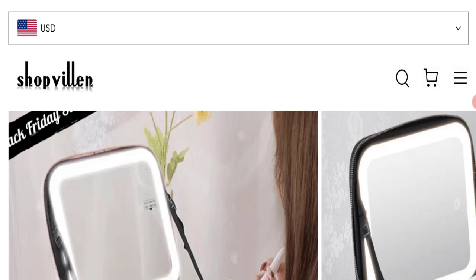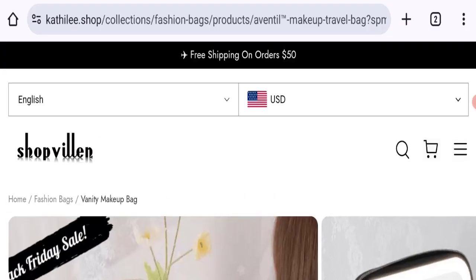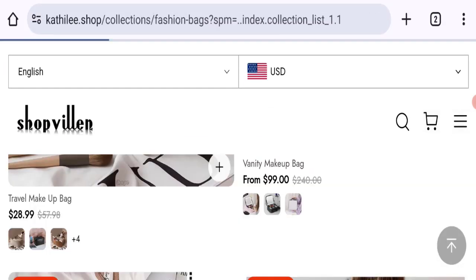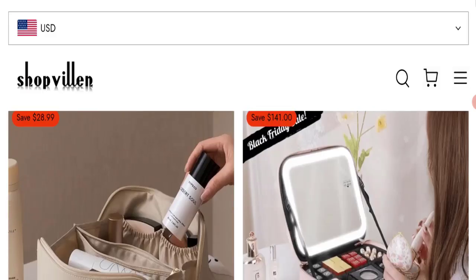According to our research, we found: new domain, no social media accounts given, no customer reviews and ratings, and a very low trust ranking. So it may be a scam site. We cannot recommend buying any product from this website — please check this website carefully before buying any product.